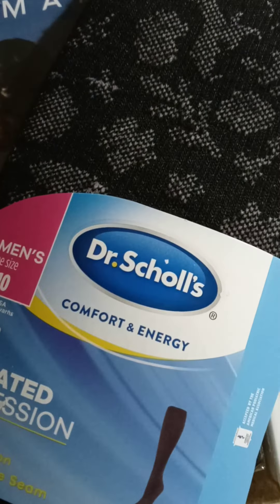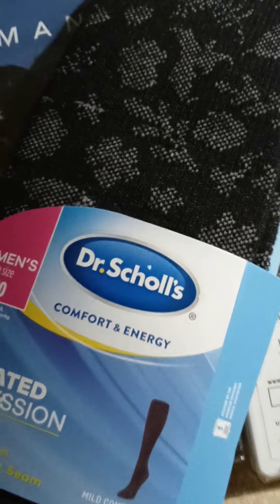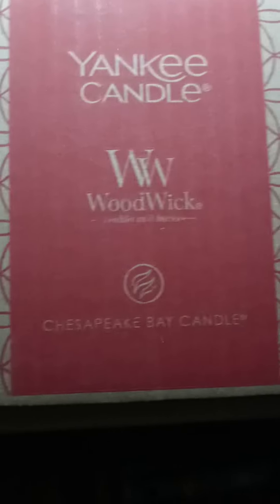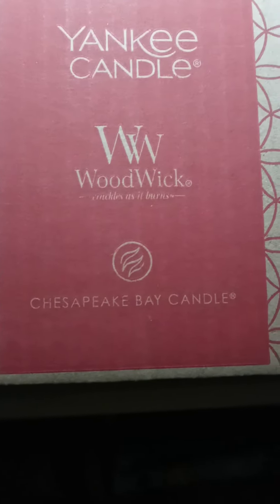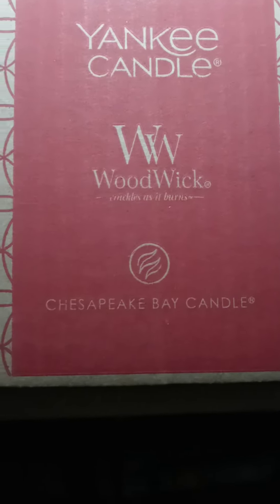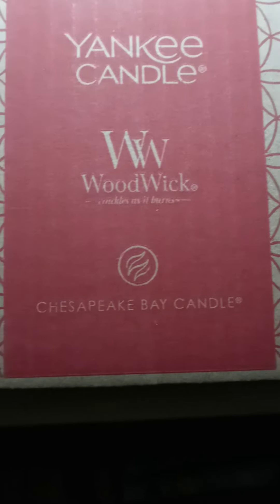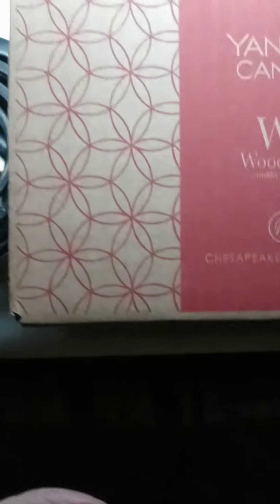There's something else I want to show you guys — hold on. Alrighty, this is another thing I got from Walmart: a Yankee candle. They are on Black Friday sale. I get these candles every year for ten dollars, and it comes in this little cute box.